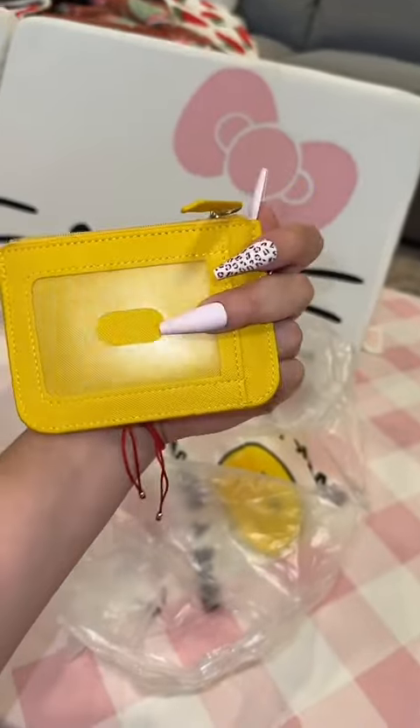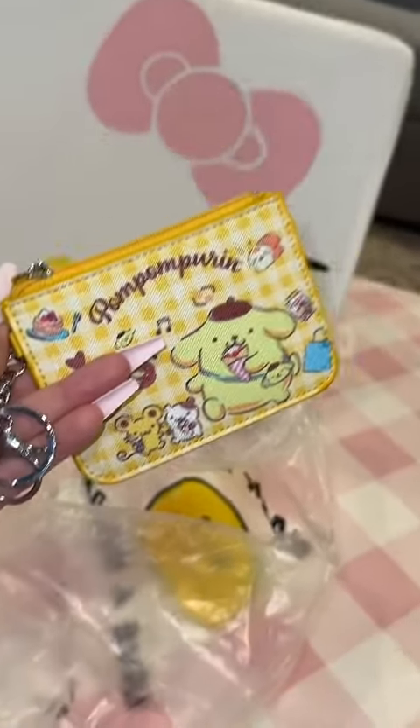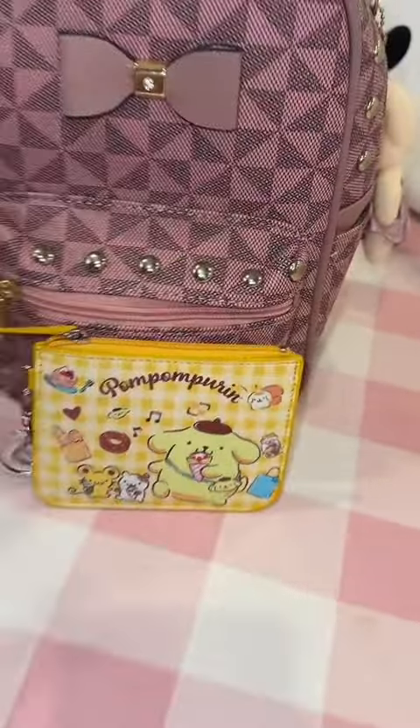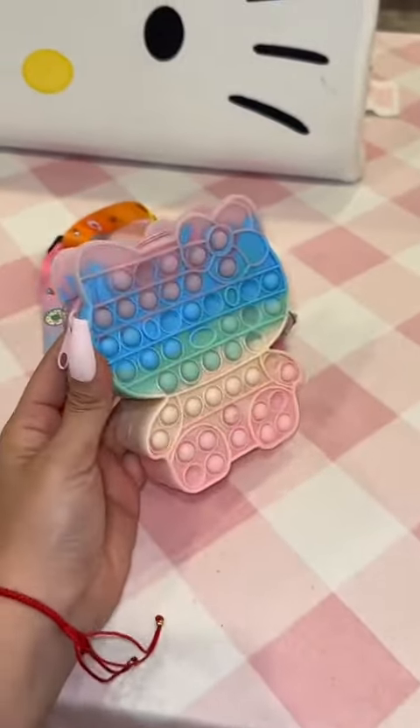The last thing I got is this pom pom perine wallet. You guys know I have an obsession with wallets and I've been so into pom pom perine. I actually thought this would be really cute to use with the backpack — just like a whole vibe. That was $5.